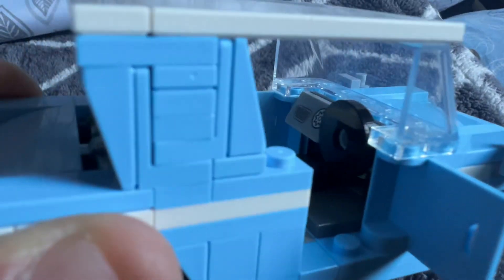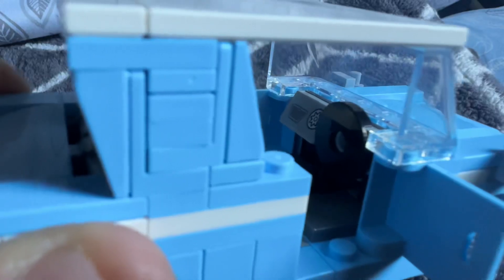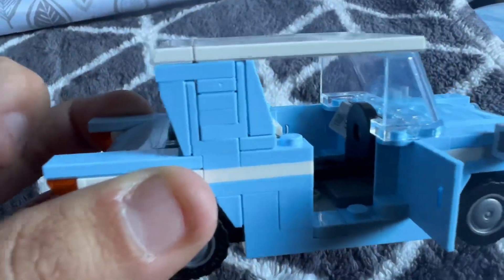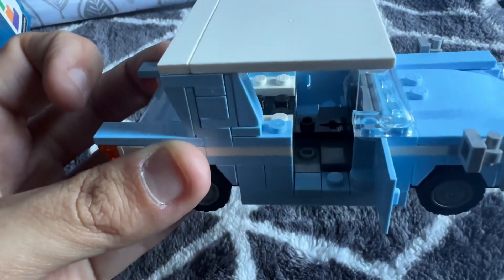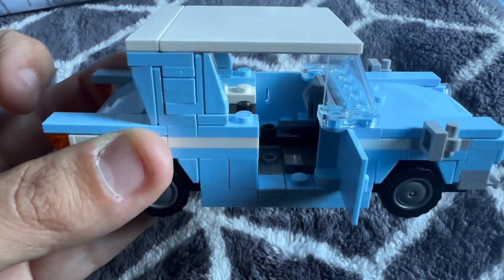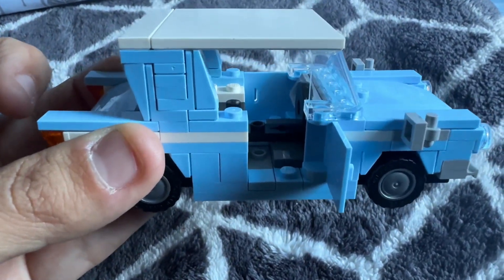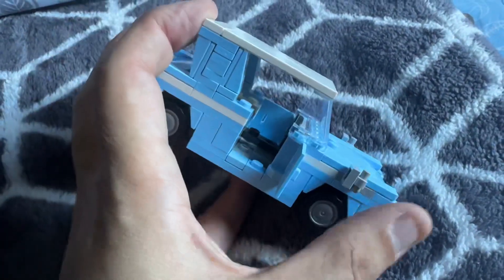You can see the steering wheel and the dash — and that's not stickers, that's a printed piece, so this set has no stickers. Any pieces you see here are printed. There's the back seat — you can put the minifigures in there; they stand instead of sitting, but we'll go ahead and show it.